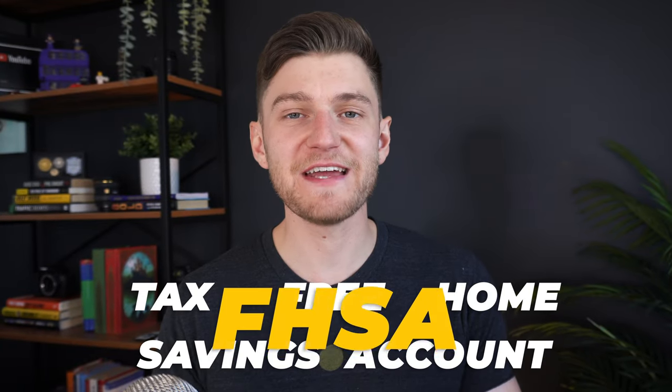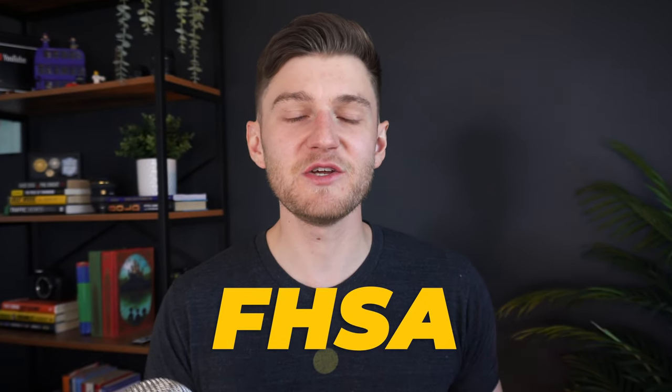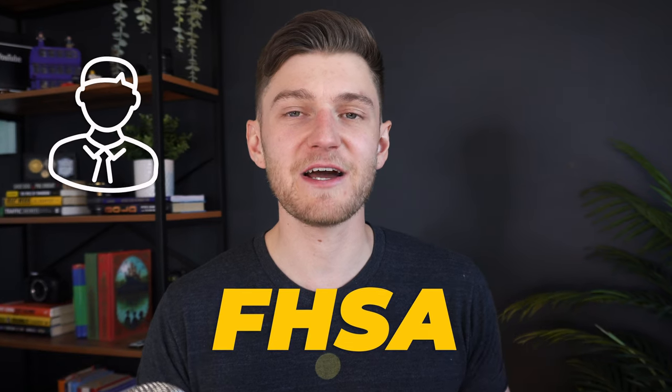The Tax-Free Home Savings Account, or FHSA for short, is a completely new investment account designed to help Canadians save for their first home. It was just introduced by the Canadian federal government this year as part of its efforts to make home ownership more affordable, or at least attainable, for Canadians. In today's video, I wanted to cover this new account and give you some ideas on how you could hopefully use it to your advantage to acquire your first property over the next couple of years.